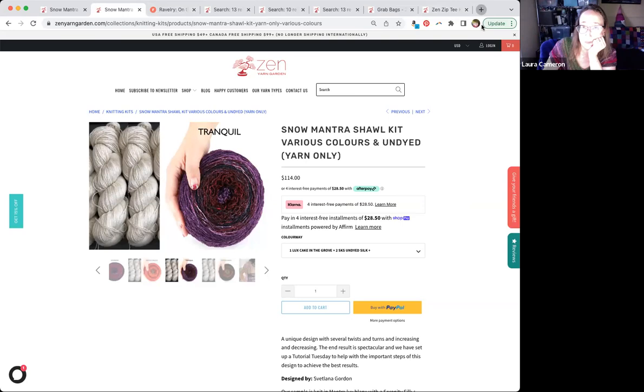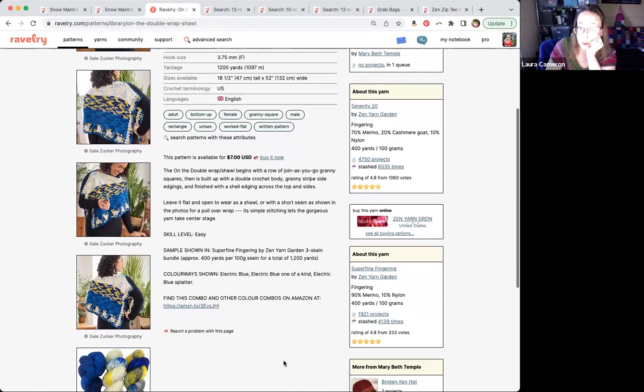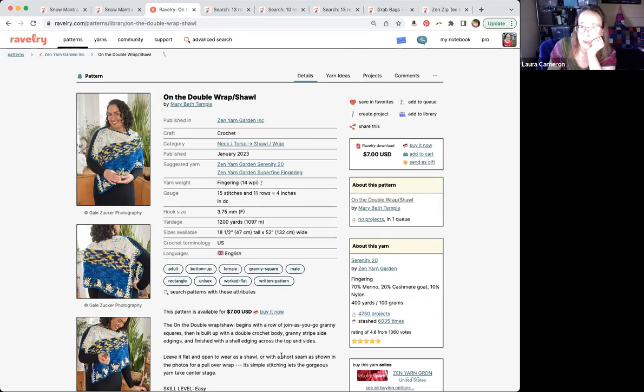The On the Double pattern is the wrap shawl by Mary Beth Temple, available on Ravelry. It uses super fine fingering and it is easy. We're going to do the Tutorial Tuesdays, and I've put links for both of those — you can register for both and they are free to attend. You do need to register so we can send you the links. We had a few unfortunate Zoom-bombing incidents, so we don't just publish them. All you have to do is fill out your name and email.